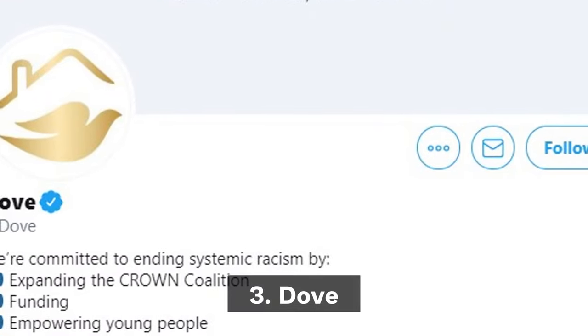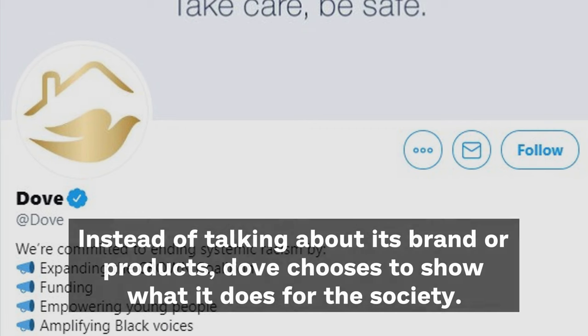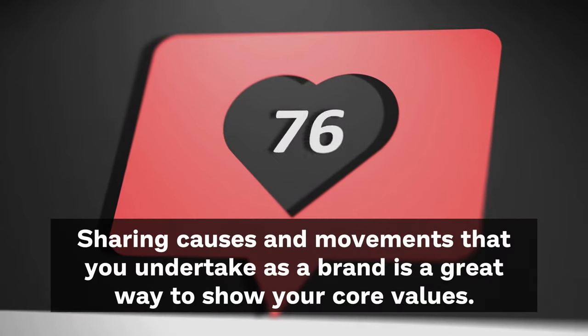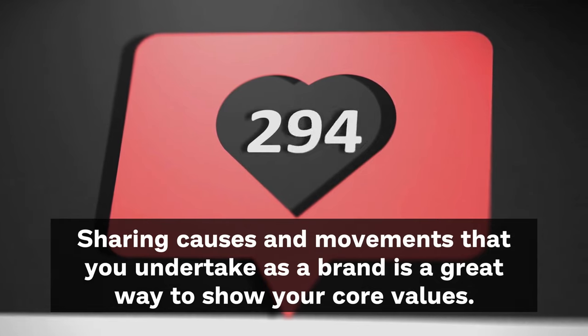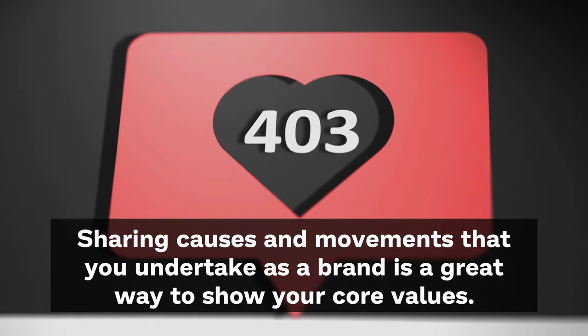Third, Dove — instead of talking about its brand or product, Dove chooses to show what it does for society. Sharing causes and movements that you undertake as a brand is a great way to show your core values.